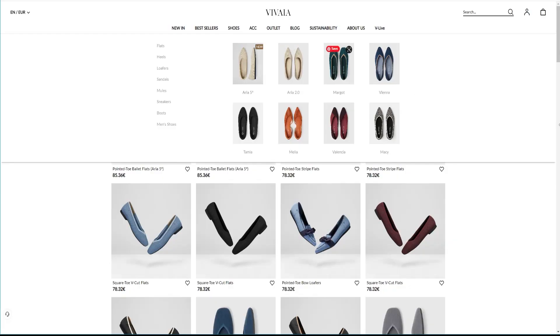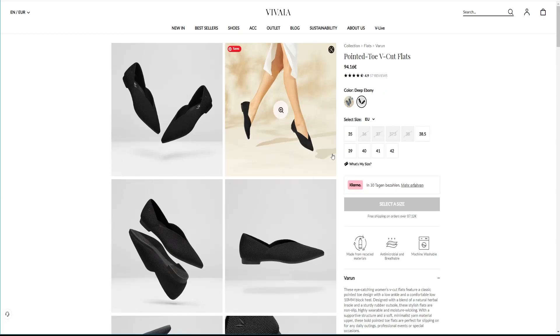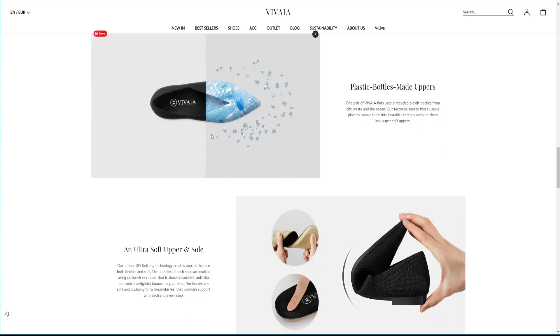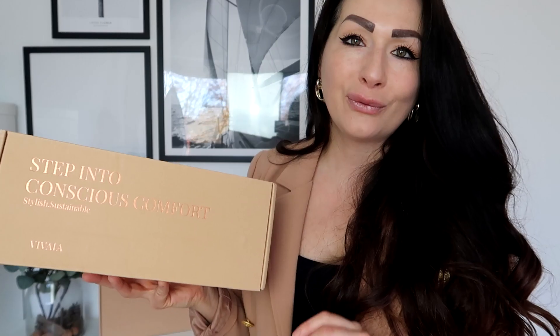You'll find a perfect pair at their website. Their shoes range between $70 to $100 a pair, which is a bit on the higher end, but believe me, it's worth every penny.